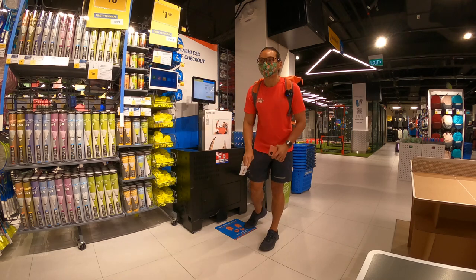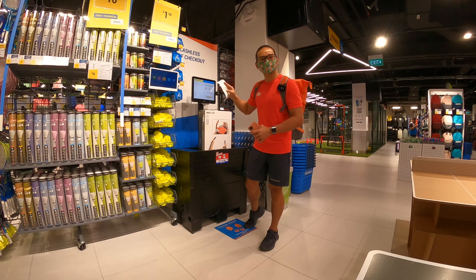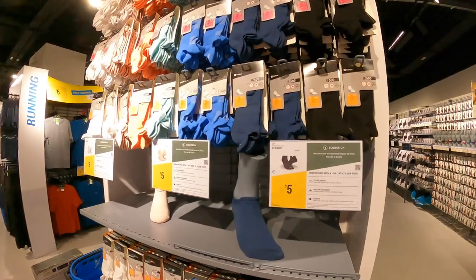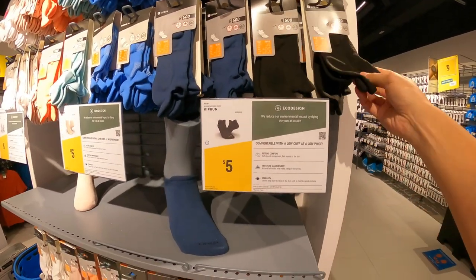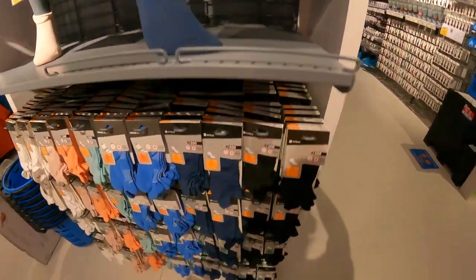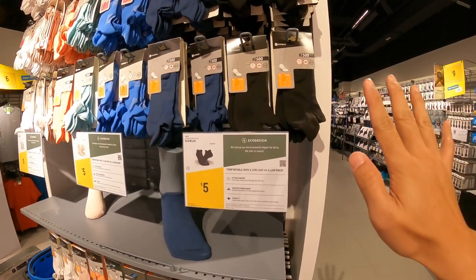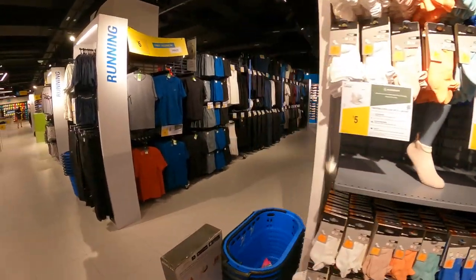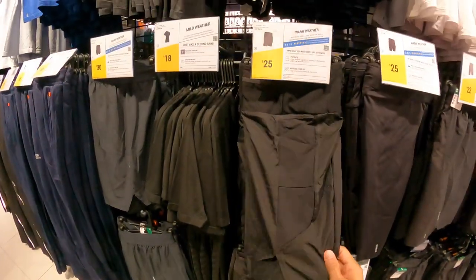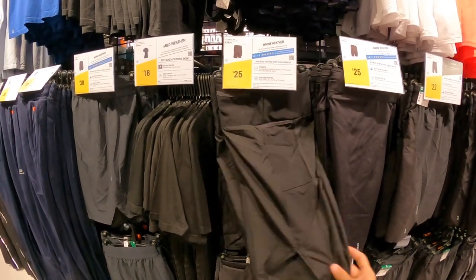I'm very satisfied with the service. I got my receipt and done with payment. Let me go have a look at the Active Health area out front and share what's happening there. My favorite item to share is these socks — only $5 for two pairs. I'm wearing them now and they're very comfortable, very good quality.